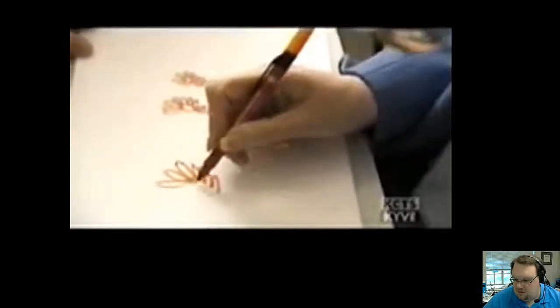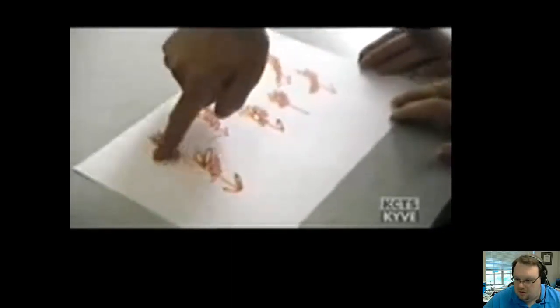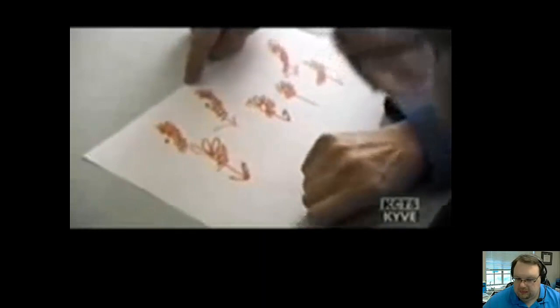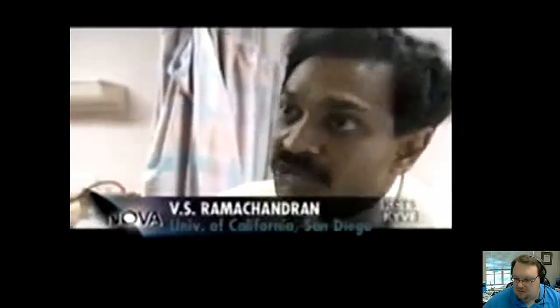Peggy thinks she's drawn her daisies correctly until it's pointed out to her. She has drawn several daisies with the left side missing — the same with each one. This shows that she's not only neglecting events in the world, but when she conjures up a mental image, she's ignoring the left side of that mental image. This shows it is not simply a sensory problem, but a problem of consciousness.